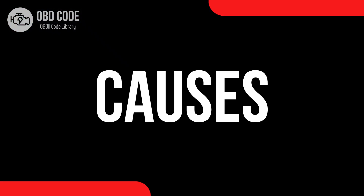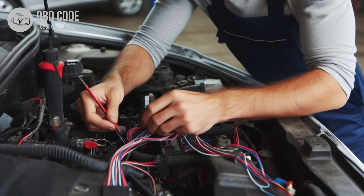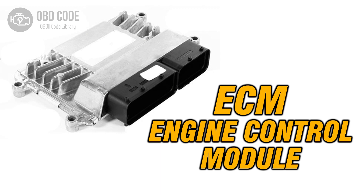Causes of code P0459: 1. Faulty evaporative emission system purge control valve. 2. Wiring or electrical issues in the circuit, such as short circuits or poor connections. 3. Malfunctioning engine control module (ECM) or powertrain control module (PCM).